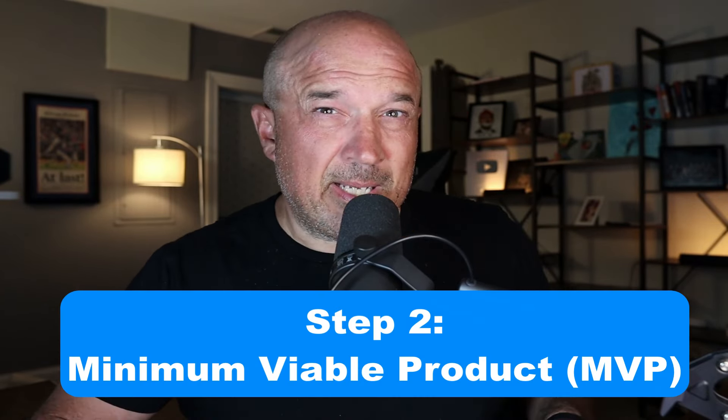Once you've figured out what you're good at and the problem you can solve, then we can move on to step two: creating your minimum viable product, or your MVP. Essentially your MVP is just the most basic or entry-level version of your product. The goal is not to make millions of dollars from this initial product. The goal is to prove our idea, to make sure that there is a need for this, and to test our product to make sure that it actually solves problems.